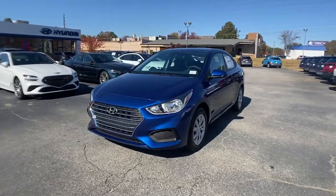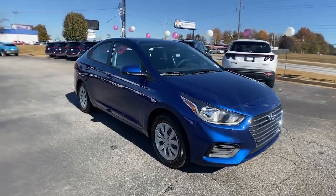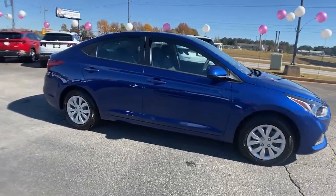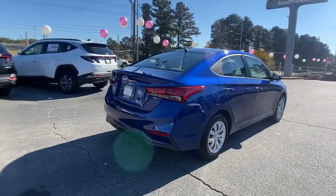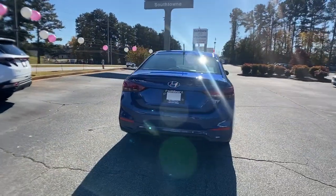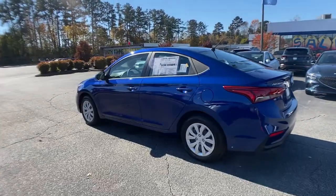You will be amazed by this 2022 Hyundai Accent. Sophisticated style, comfort, safety, and affordability are among the many benefits. This striking Accent delivers an agile, fuel-efficient ride that energizes your commute, while its spacious, well-built cabin packed with amenities lets you relax and enjoy the journey.